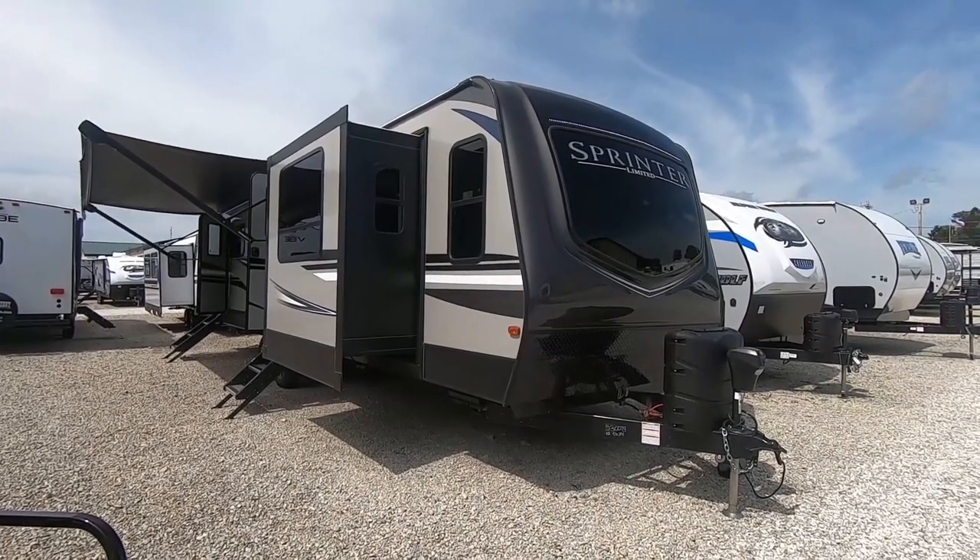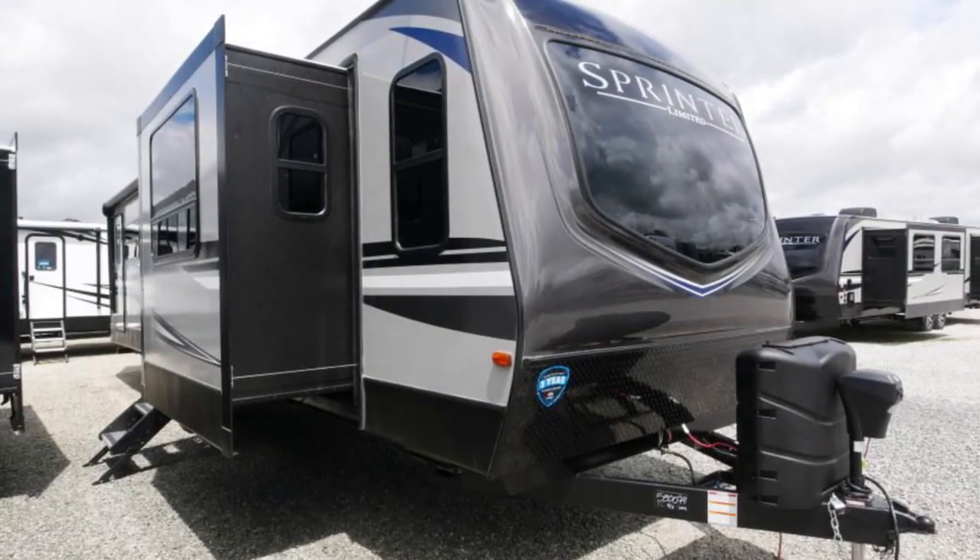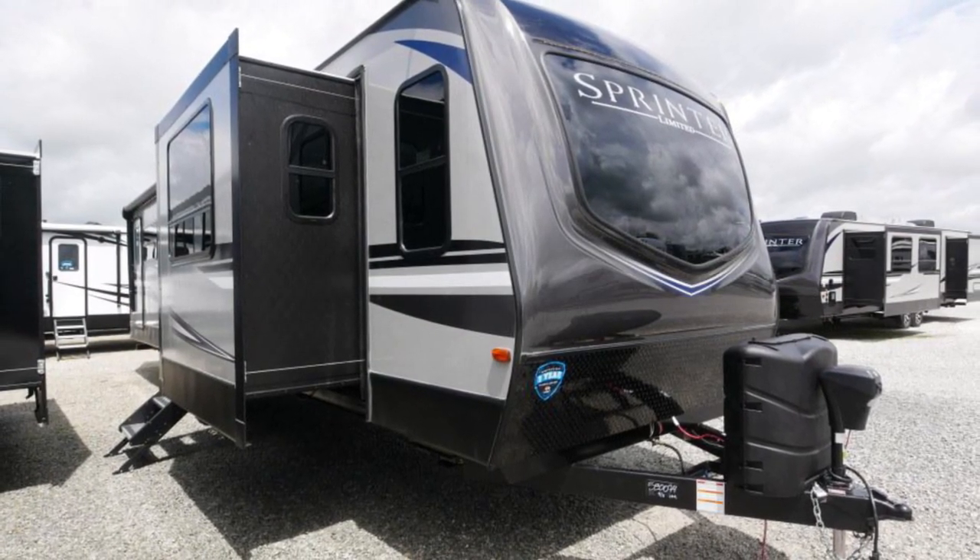Hello folks, welcome to Paul Sherry RVs in Piqua, Ohio on this beautiful sunny day. I'm Tim Crazy Martin, and I'm here to give you a crazy great deal.